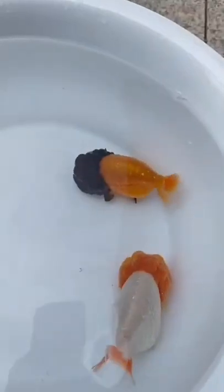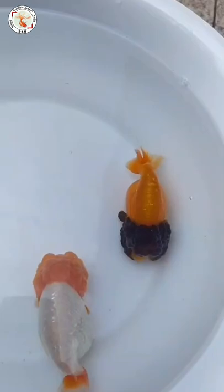Hey guys, this is Le from Goldfish Corner, welcome back. Now you can see two cute Chinese Ranchos swimming around. One of them has a pure white body and red tail and red fins.